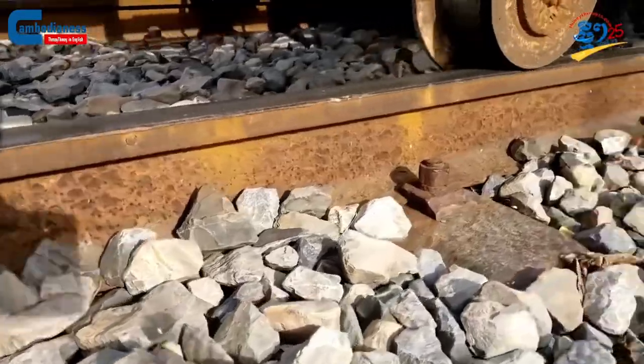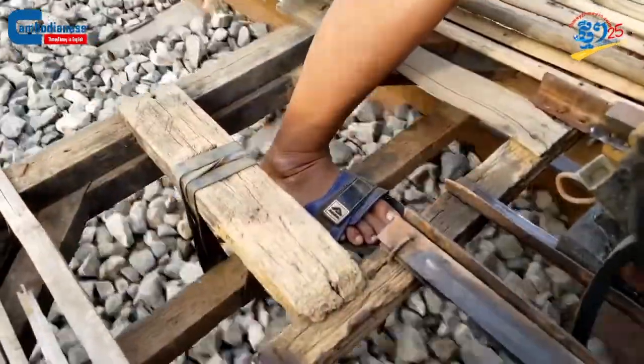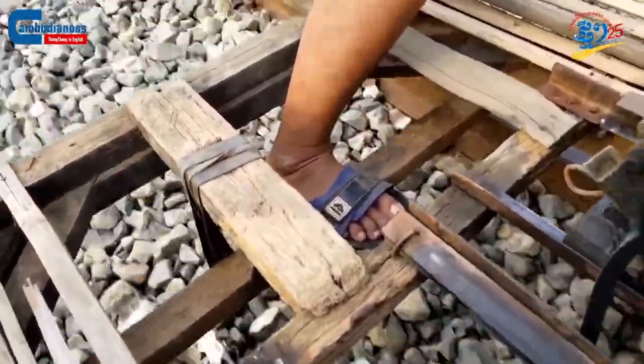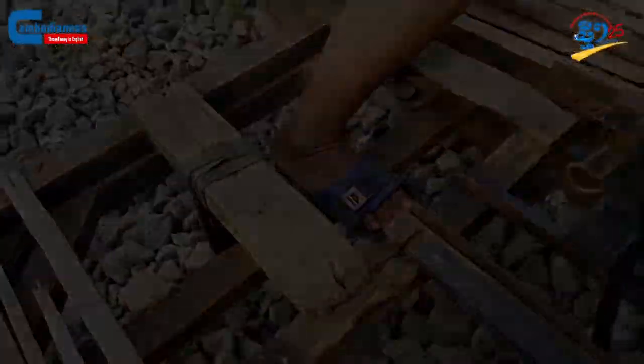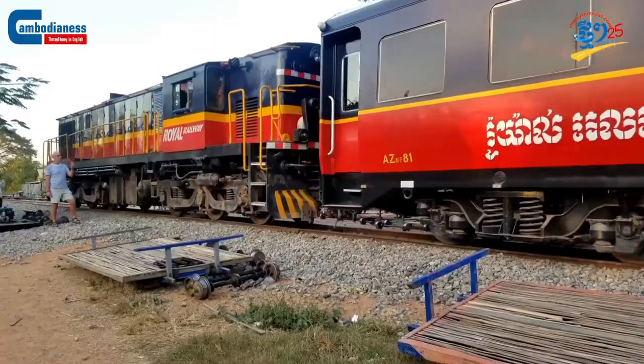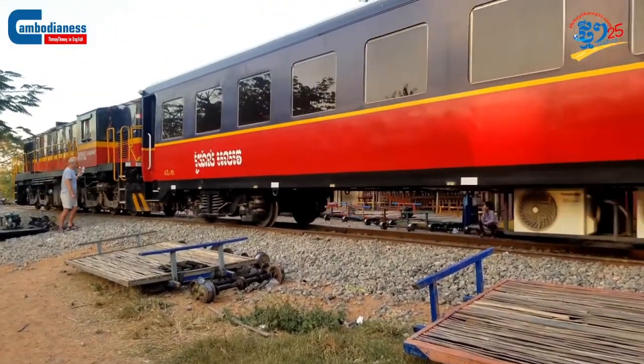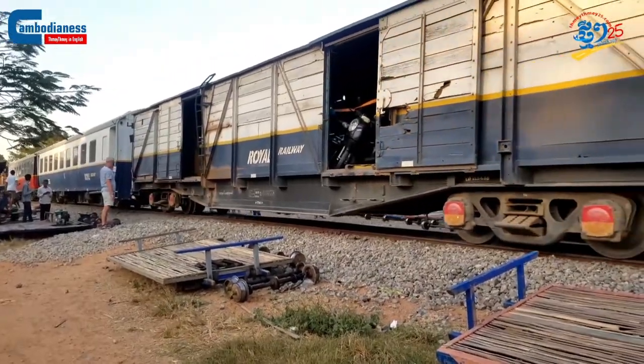Currently, as industrial trains are taken back online, bamboo train owners from these communities have to respect the schedules of those larger trains. The local people simply have to wait until the trains completely pass by, or until the train reaches its last hour of operation.